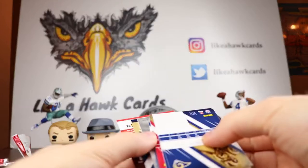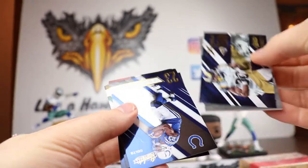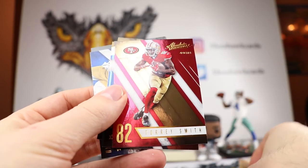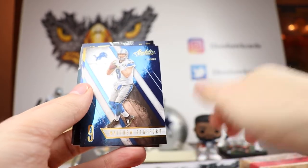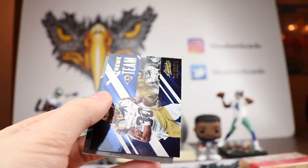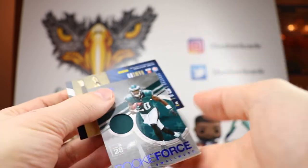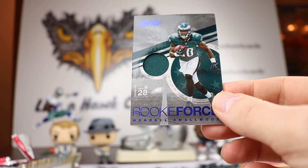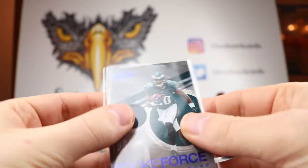We have a Frank Gore, Aaron Rodgers, Justin Forsett, Torrey Smith, JJ Watt — who is kind of on the cover — Matt Stafford, Melvin Gordon, Tavon Austin who is on the Cowboys, and a Todd Gurley Extreme Team insert, which is a cool insert. Then we have Wendell Smallwood — I think that's going to go back to Gary for his Eagles PC. So that's the Rookie Force hit — Wendell Smallwood — Eagles and Vikings both on the board this week.